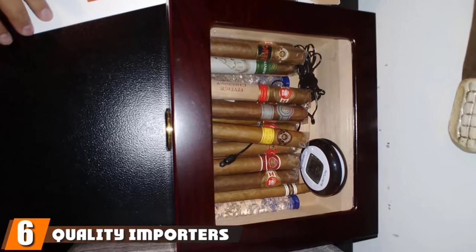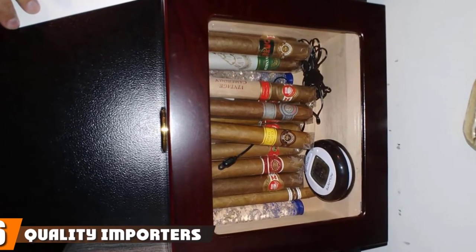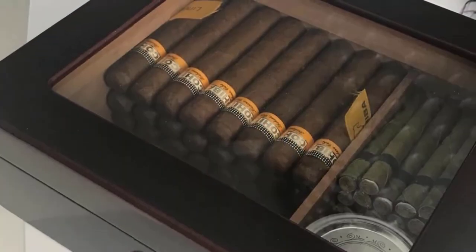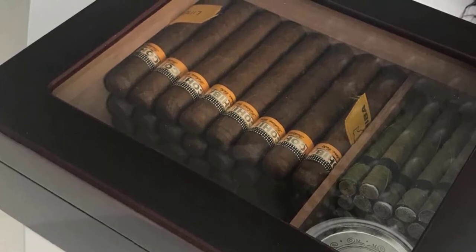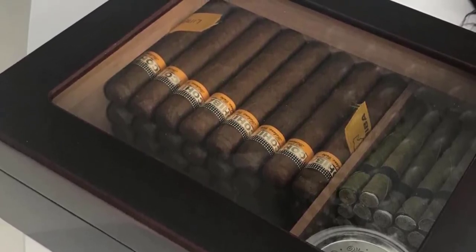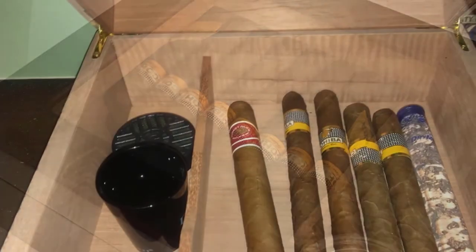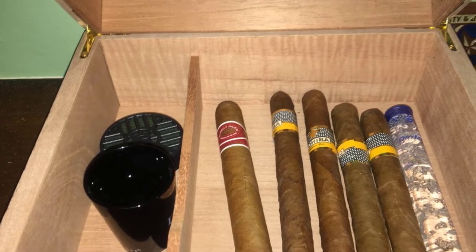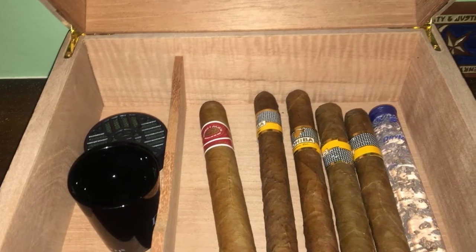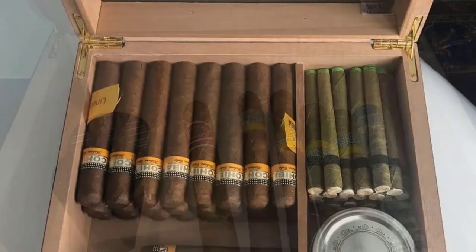The number six position is dominated by the Quality Importers Desktop Humidor. Made of Spanish cedar, it's designed to keep your cigars fresh and maintain their aroma and flavor. The magnetic seal closure keeps cigars fresh and the wood grain exterior gives the humidor a classic look. It features a glass top that allows you to see your cigars without opening the lid, and a gold-plated hygrometer and humidifier are included.